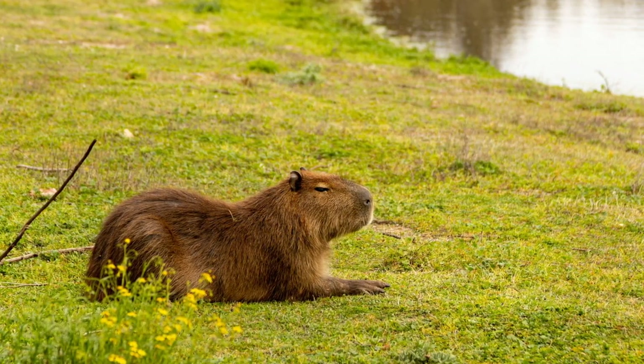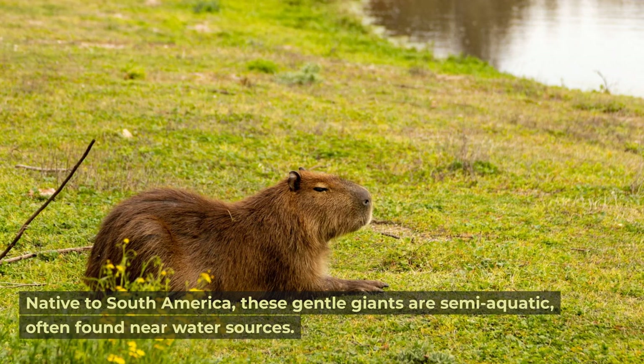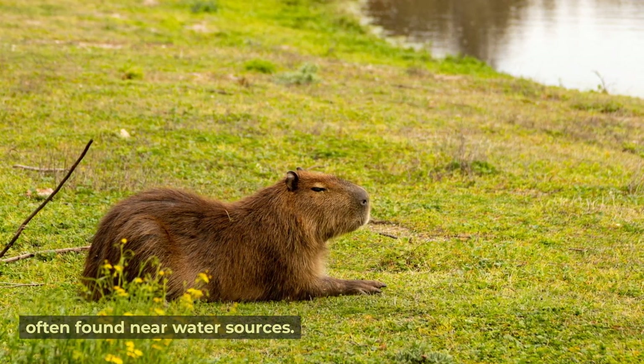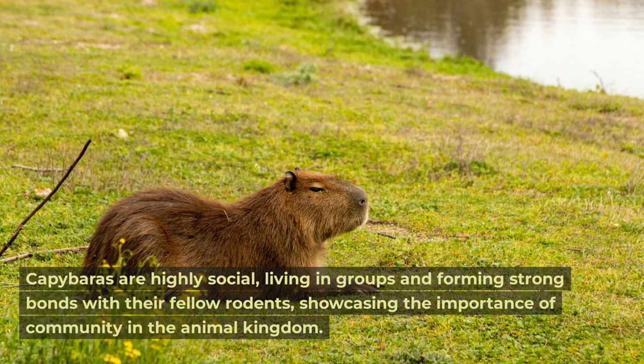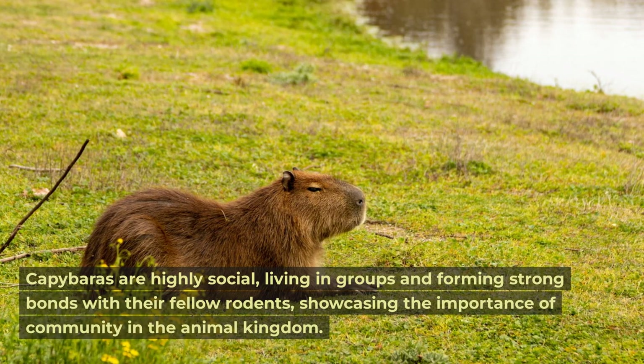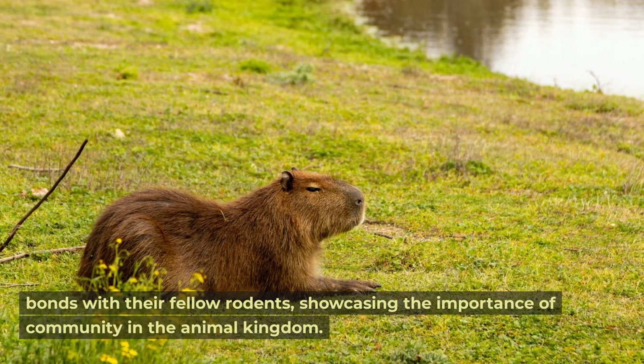Capybara. Capybaras are the largest rodents on earth. Native to South America, these gentle giants are semi-aquatic, often found near water sources. Capybaras are highly social, living in groups and forming strong bonds with their fellow rodents, showcasing the importance of community in the animal kingdom.